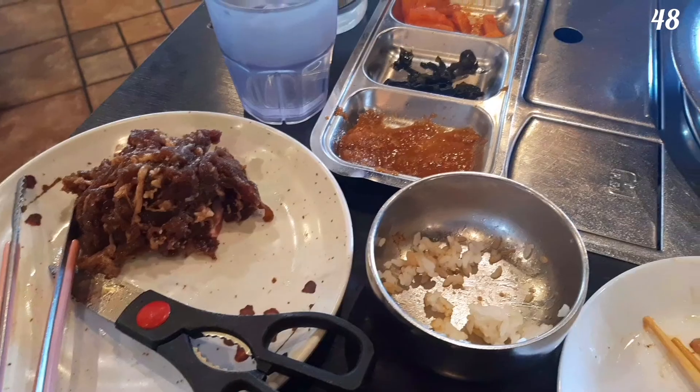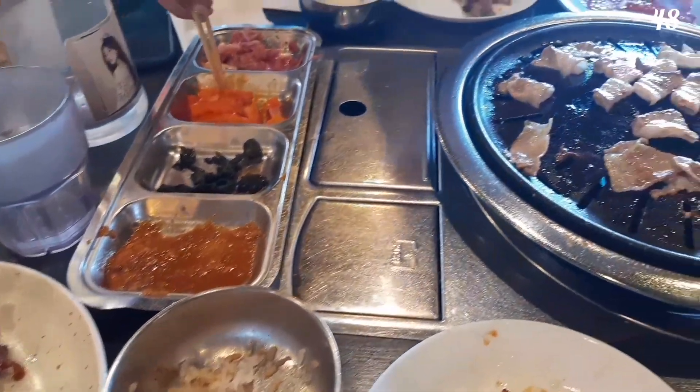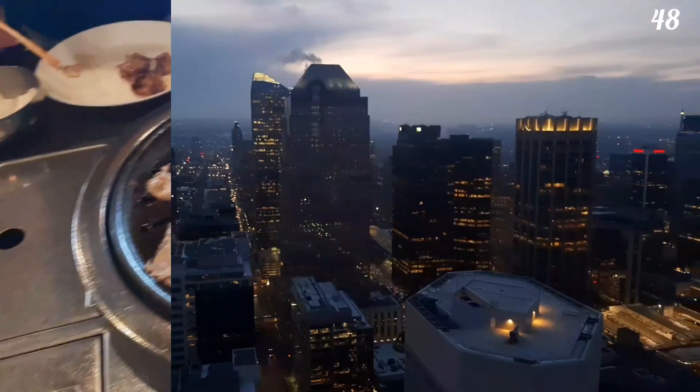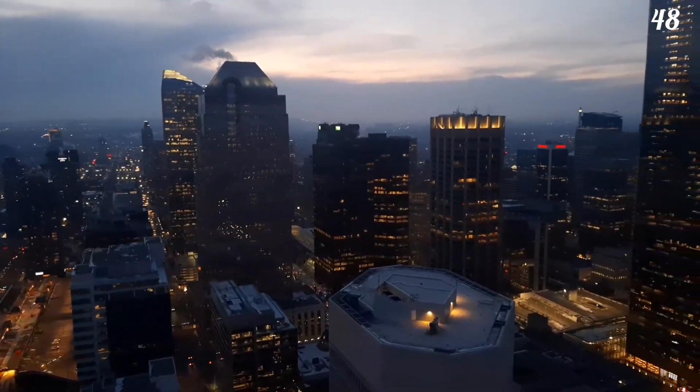And of course, don't forget to eat something delicious — for example, Korean barbecue. Thank you for watching and have a great day, see you soon!